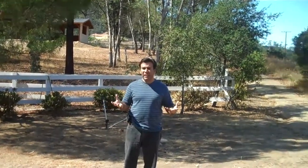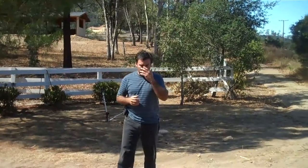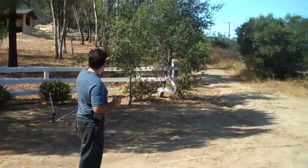Hey guys, how you doing? Anyways, this is the property in Burrieta, the property that we were talking about. This is the entrance of the property.